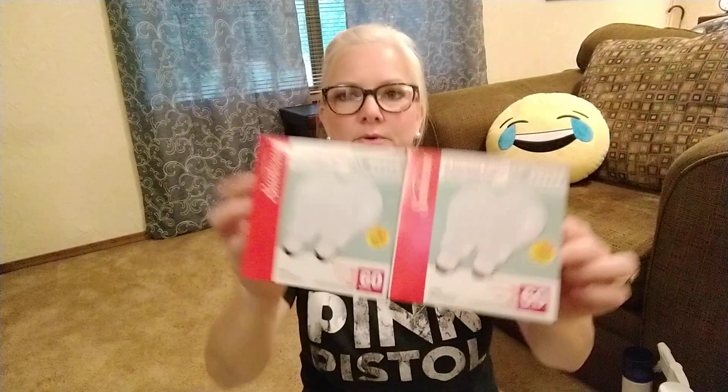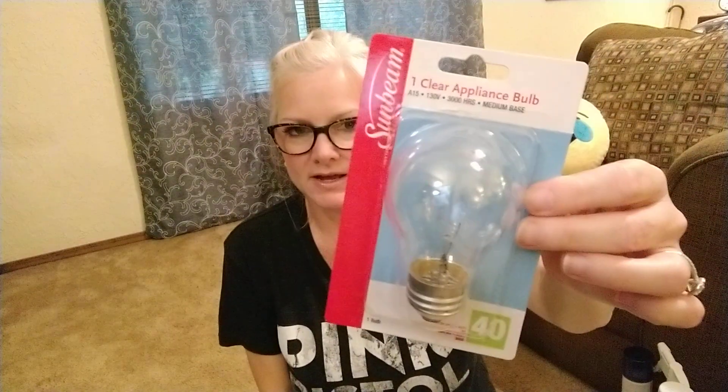Let's see what mama got. I got two sets of Sunbeam light bulbs, 60 watt, because you need them around the house. I got an appliance bulb because mine is flickering above my stove. I got some allergy relief that is comparable to Zyrtec, so hopefully that'll work.